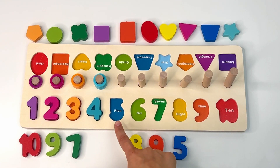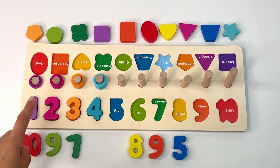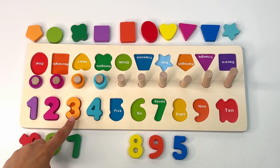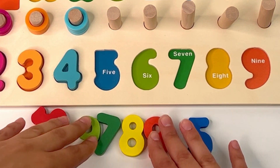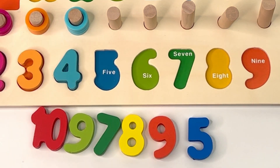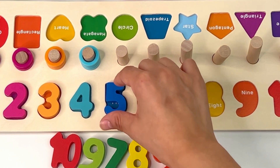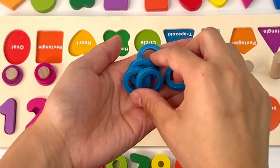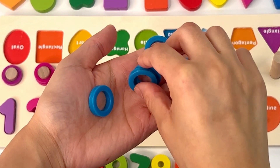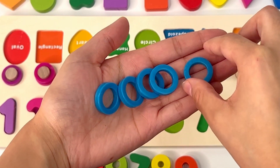What goes next? Why don't we start from the beginning: one, two, three, four, five. Yes, number five! Can you look at these numbers and tell me which one is number five? Yes, there it is. Let's look for the rings. I'll count first: one, two, three, four, five.